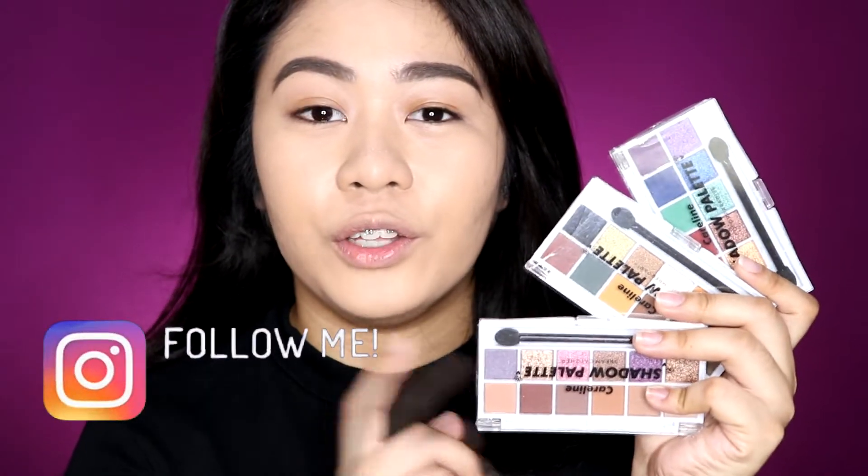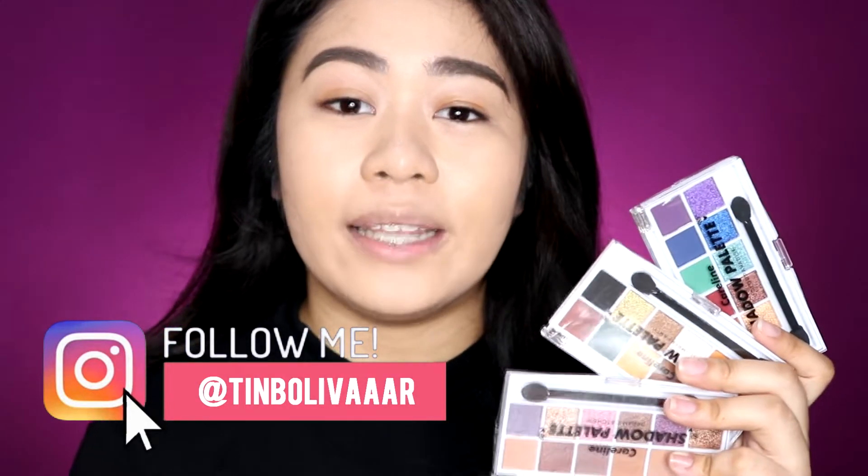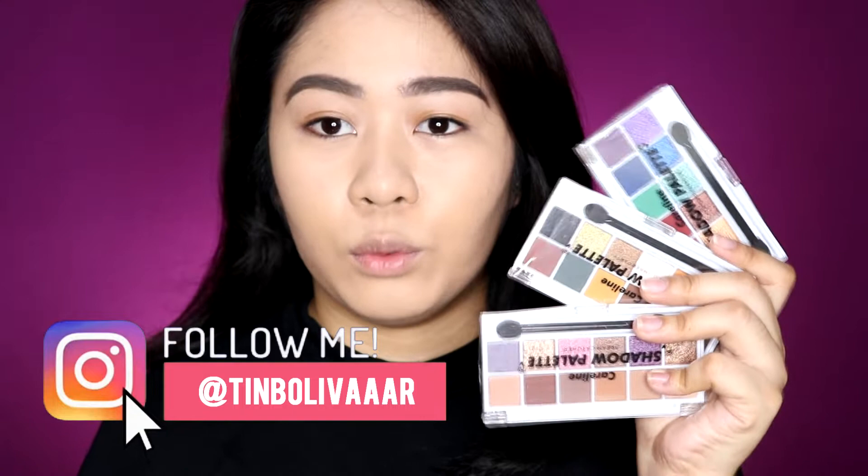So these are the three shades of the latest eyeshadow palettes from Careline. I featured these in my haul about all the things I purchased during the Lazada year-end sale on 12-12. Each of these is 165 pesos. Luckily that day when I ordered, the shipping was free plus there was a freebie liquid lipstick in the shade Craving. In total, they have three shades, so I went ahead and purchased all of them to try out for today's video.